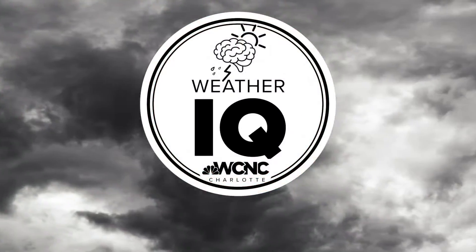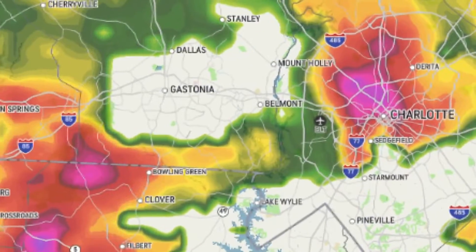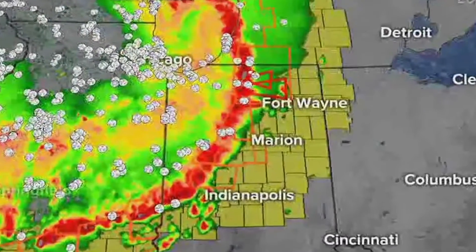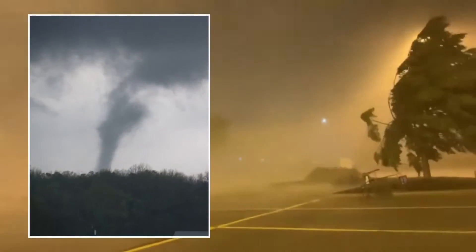It's time for your Weather IQ. When it's hot and humid, storms can develop where one storm can turn into multiple storms, and those storms can become a bow echo. A bow echo is a quick-moving line of thunderstorms shaped like a bow that can produce swaths of damaging straight-line winds and even small tornadoes.